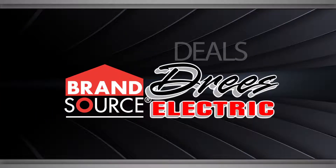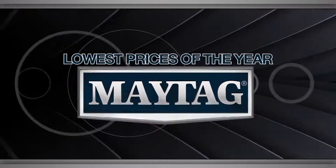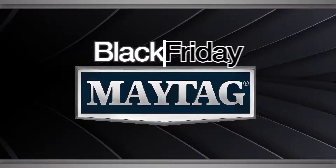For the best deals, shop local at Dries Electric. Don't pay full price on Maytag appliances this Black Friday.